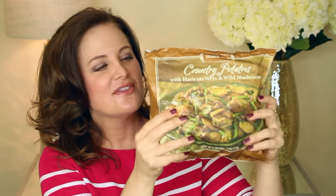In addition, I got these country potatoes with haricots verts and wild mushrooms. This will be delicious as well — it's another fun, fancier vegetable dish that you don't have to do yourself. You could probably even use this for company when you're having people over. If you're working a little harder on one aspect of the meal, you can make this and it can just add to the meal and make it nice.